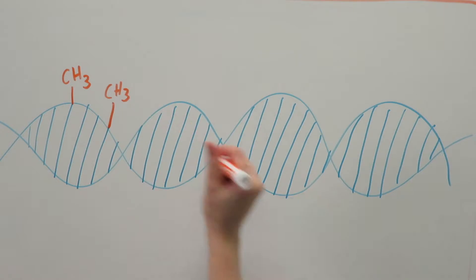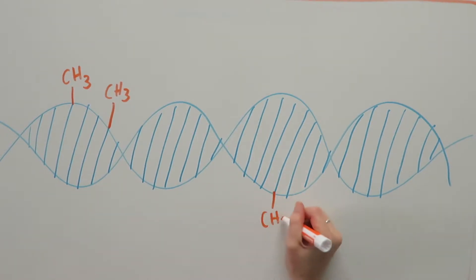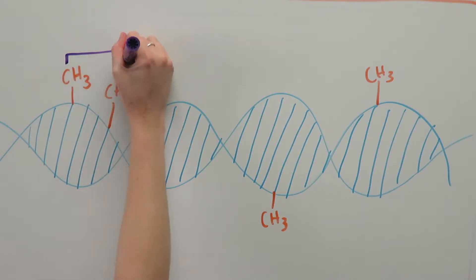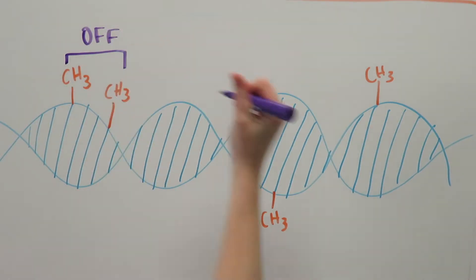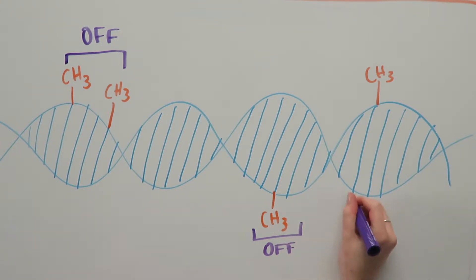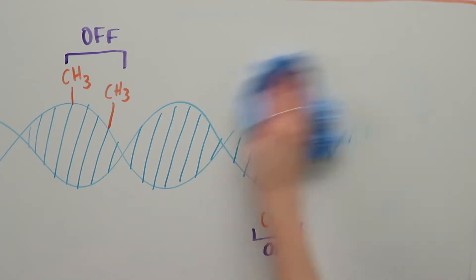DNA methylation is a process in which methyl groups are added to the DNA molecule. This inhibits transcription of that gene — in other words, it turns the gene off. Methylation changes the expression of DNA without changing the actual sequence.